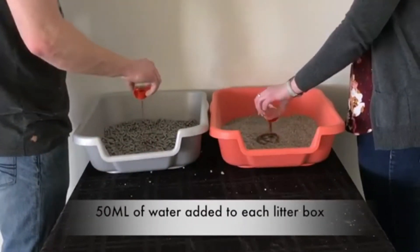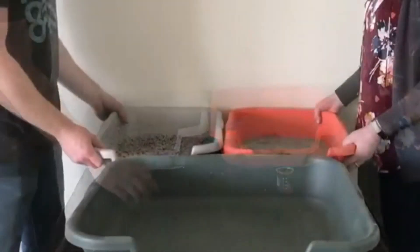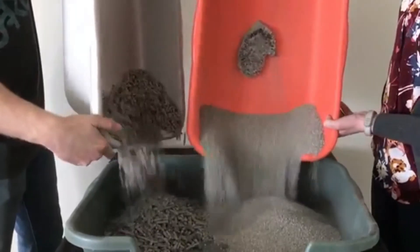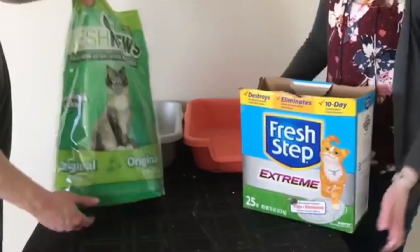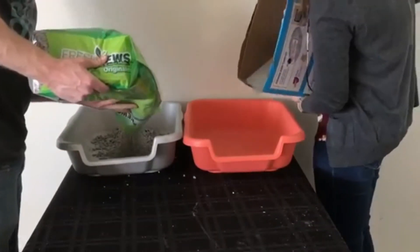The moisture-locking formulation with baking soda and outstanding odor control work together to help neutralize habitat and litter pan odors. Made with 100 percent post-consumer paper from recycling centers. It is safe for all animals.